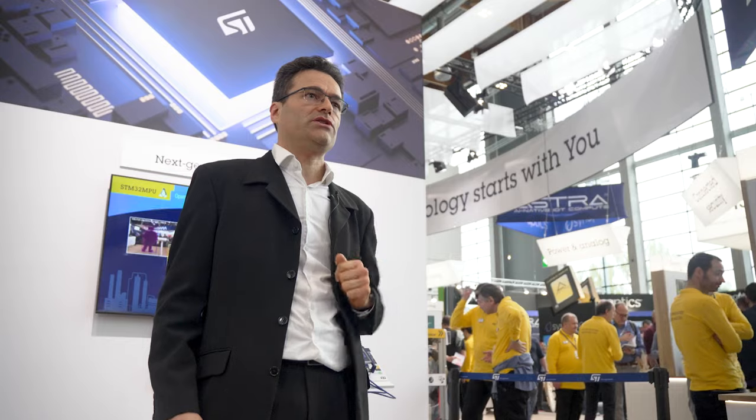Welcome to the STM32MPU area. This year, we are demonstrating our second generation MPU, the STM32MP25, that embeds a powerful and efficient dual Cortex-A35 plus a Cortex-M33.